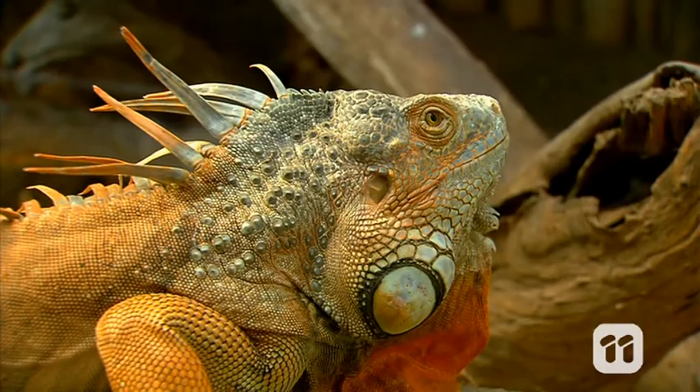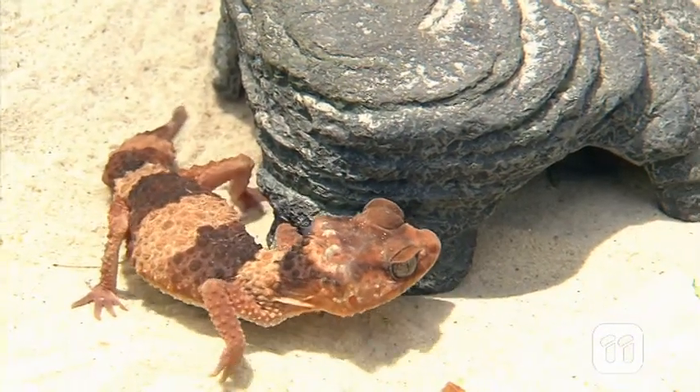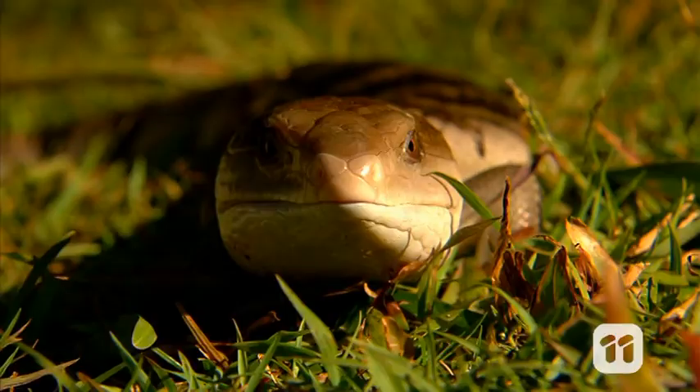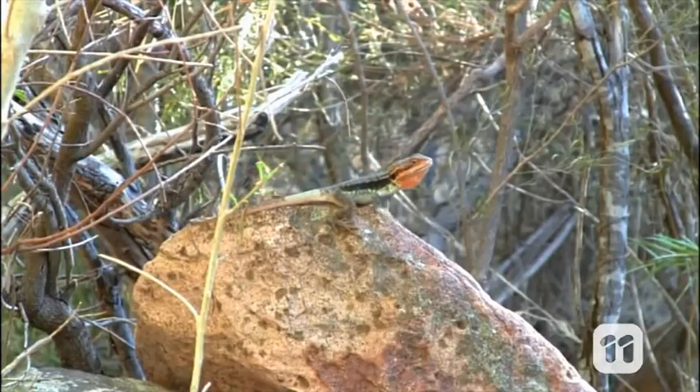Lizards come in all shapes and sizes, and they all have different moves. How they move depends on the environment they're in, and that's a balance between making sure their competition can see them, but predators cannot. And why do they move? Well, they need to tell other lizards to get away.